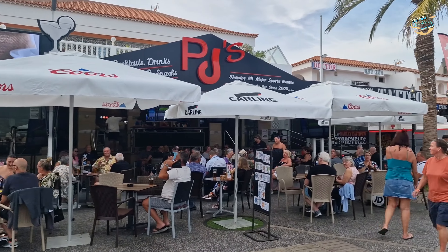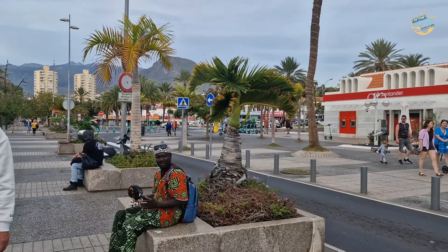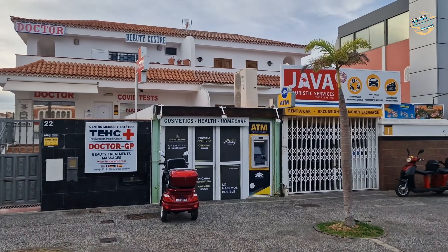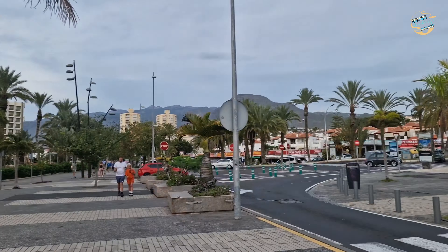On the left we have PJ's sports bar — very popular, one of the reasons people like watching their football there. Santander Bank is here — obviously it started as a Spanish bank. Apparently there is a doctor's here too, though I don't really know much about it.